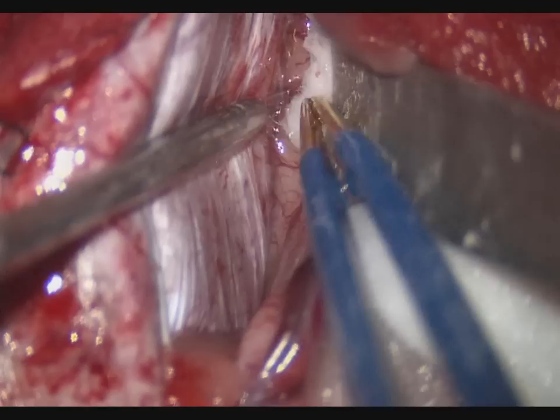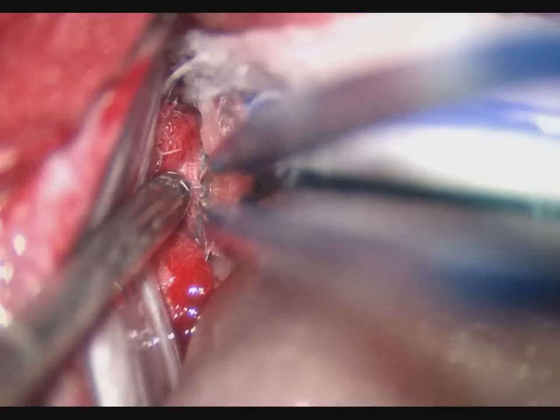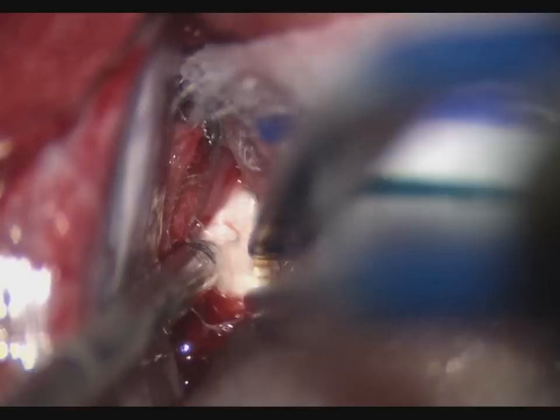The right mesial frontal lobe was gently retracted laterally and the interhemispheric fissure was dissected down to the corpus callosum. The pericallosal arteries were identified and safely protected. A midline callosotomy was performed no more than 2 cm.